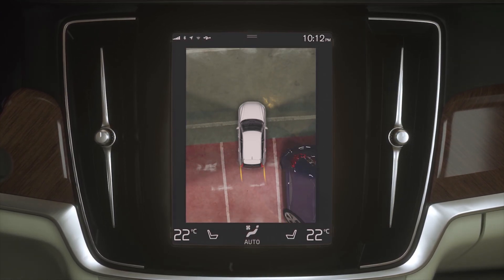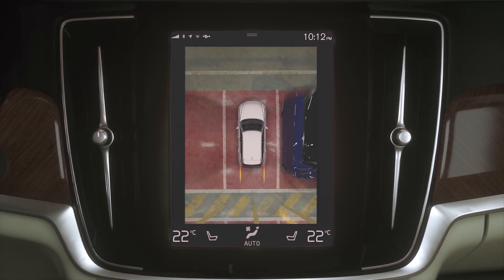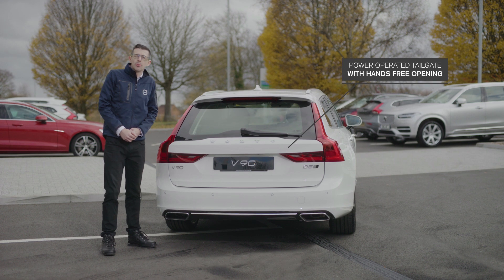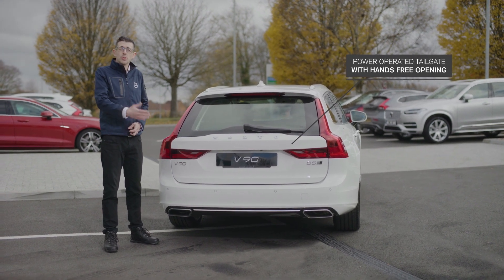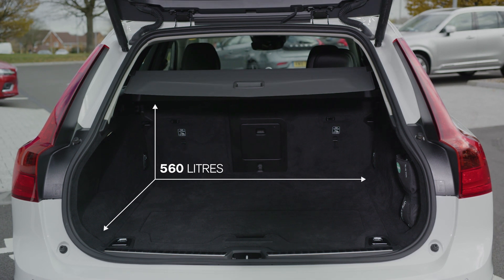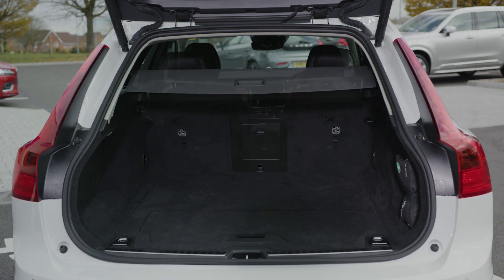The camera is also supported by front, side, and rear parking sensors. At the rear of the vehicle we offer a power operator tailgate as standard with an optional hands-free opening. This uncovers the versatile load space where we can fold the rear seats down, with an optional grocery bag holder fitted to the floor of the boot.